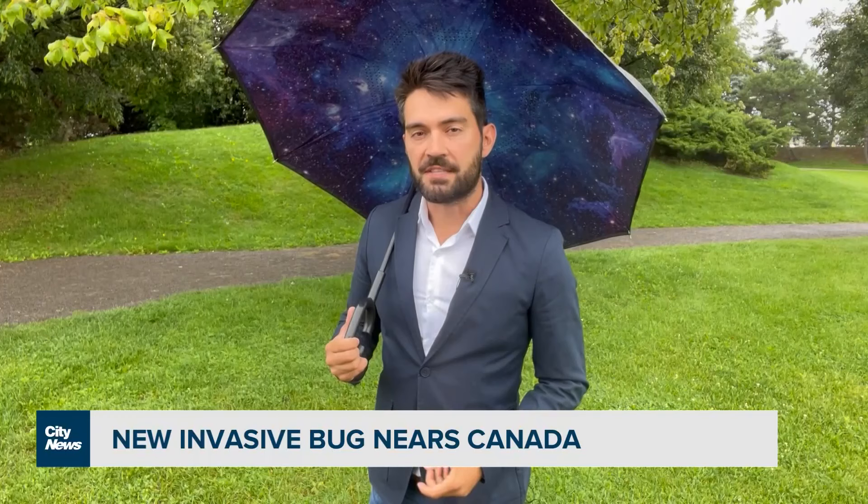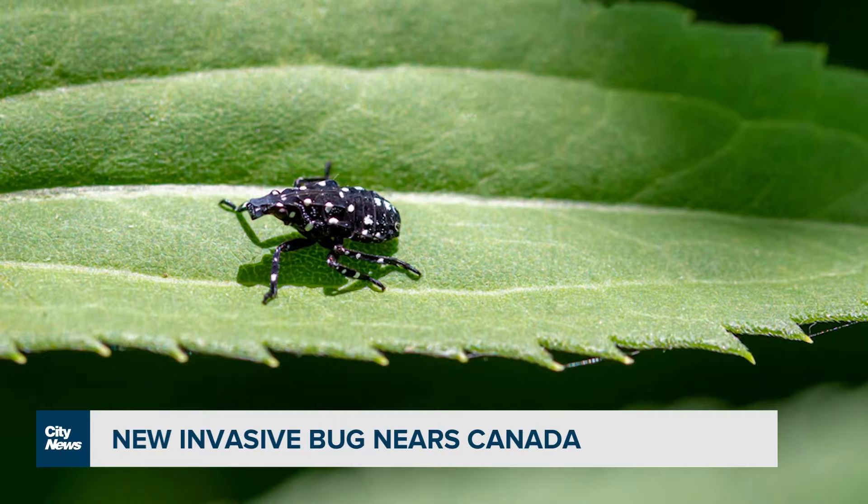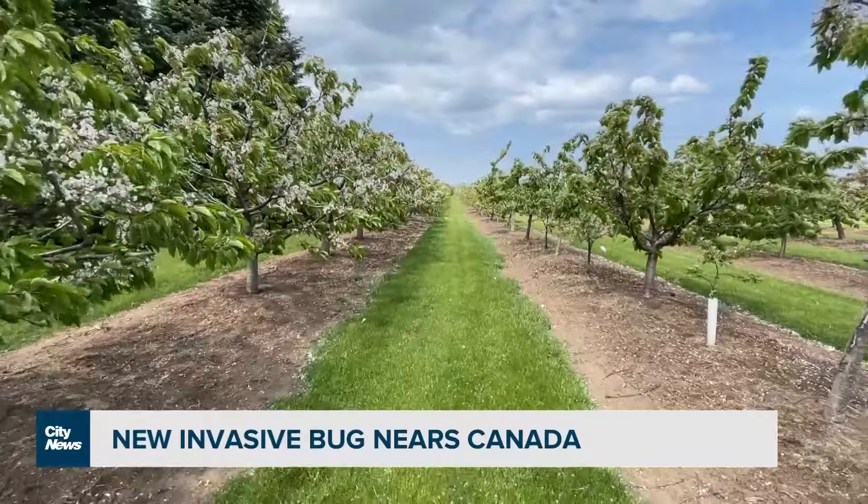The invasive insect has been regulated since 2018 by the CFIA, which says it can feed on more than 100 species of trees and plants and poses a significant threat to a number of agricultural sectors, including fruit and grapes. That's especially concerning as the spotted lanternfly has been found right across the border from Niagara in Buffalo, New York.